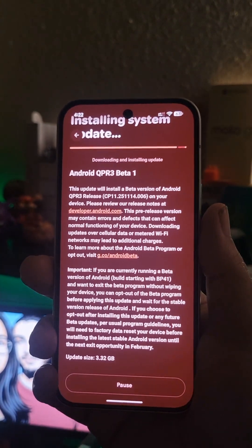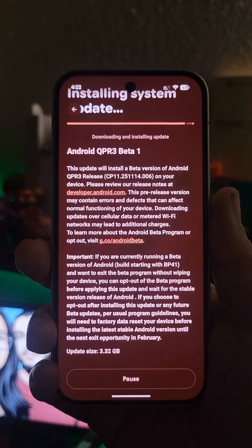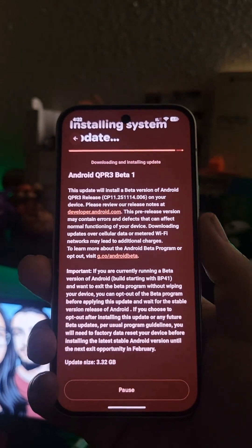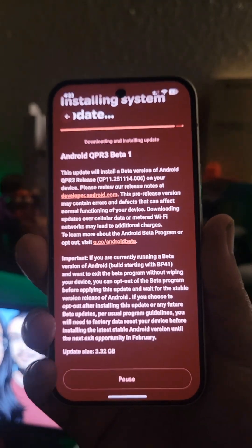A lot of us did talk about that maybe it'll come in the form of an update, and it has. It's been stated that the GPU drivers have been updated, and that comes within this update right here.